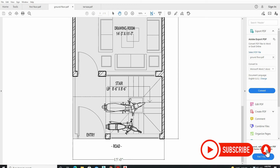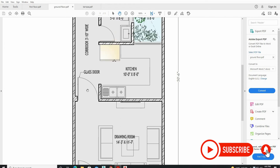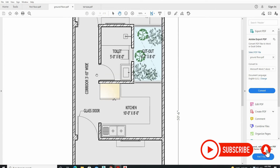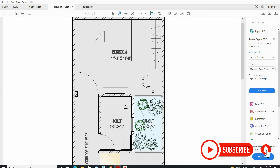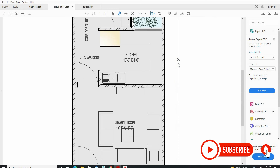Let's discuss the ground floor plan dimensions. The corridor is 8 feet by 8 feet with a small 5-foot passage. The drawing room is about 14 feet by 11 feet. The kitchen is about 10 feet by 8 feet and on the other side there is a 4-foot space. The toilet is about 5 feet by 8 feet. The back cutout for the shaft is 8 feet by 4 feet 7 inches, which is a large size and will provide ventilation, light, and water supply for the whole house — our house will not be dark. The last bedroom is 14 feet by 14 feet.